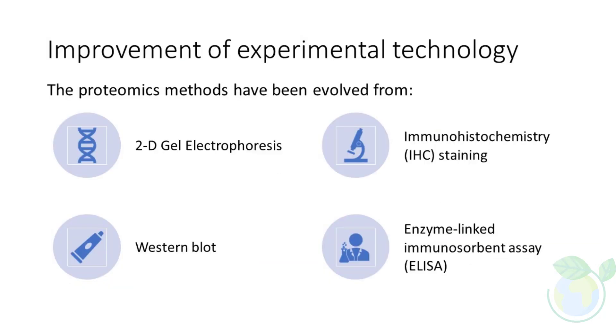Over the past decade, there have been significant improvements in experimental technology that have led to the evolution of proteomics methods from conventional techniques like immunohistochemistry staining, western blotting, and enzyme-linked immunosorbent assay to high-throughput methods such as tissue microarrays (TMAs), protein pathway arrays, and mass spectrometry. These high-throughput proteomics techniques not only reduce analysis time but also increase the accuracy and depth of proteome coverage.